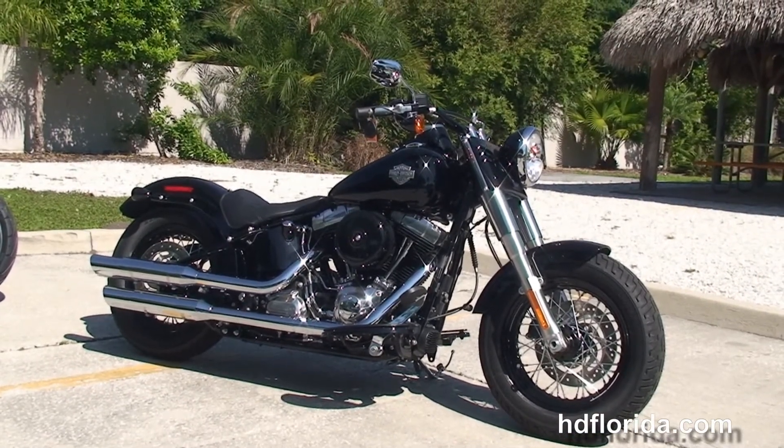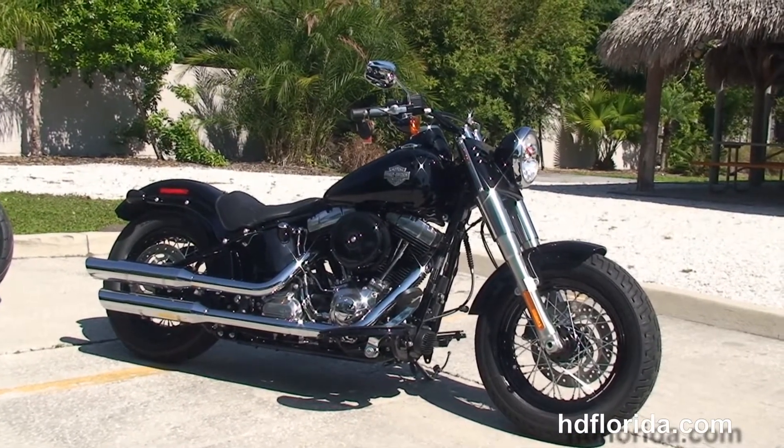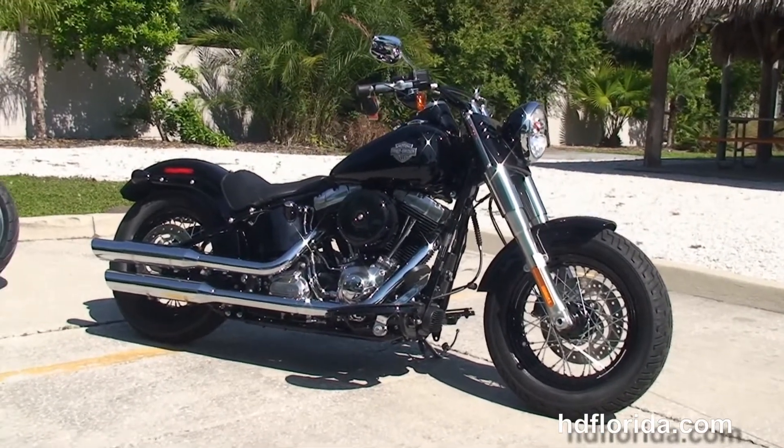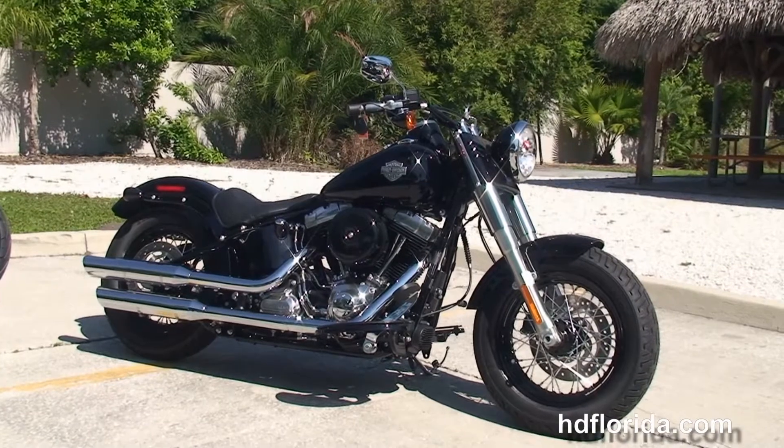For more information on the Slim, click the link below, and to view the rest of our stunning inventory visit us at TampaHarley.com. We're always open 24-7 and remember to have one rockin' smokin' adrenaline filled Harley day.